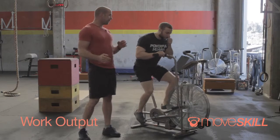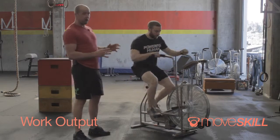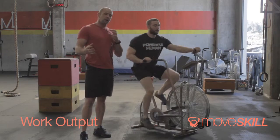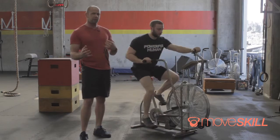Guys, welcome back to Moveskill. Zach and I here are with one of our favorite pieces of equipment, the Airdyne. We have a ton of questions that come in about output — what's the intent of a workout, why do we prescribe rest periods?